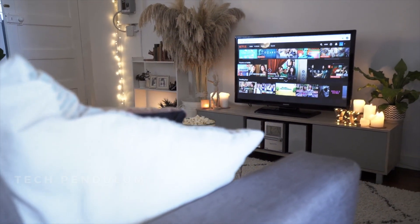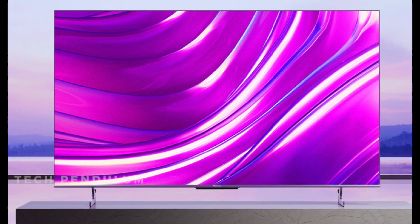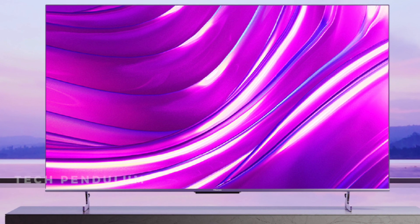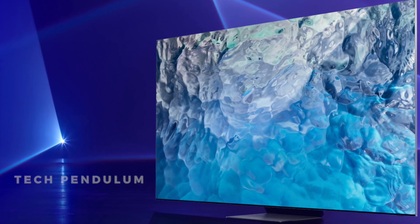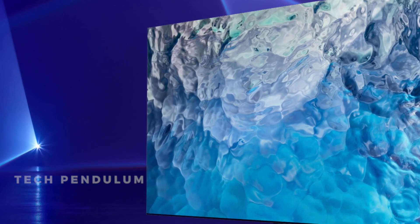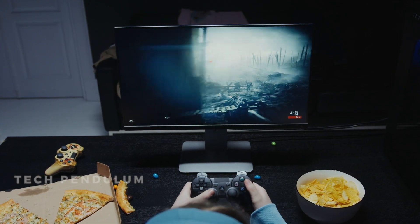TVs have been the dominant home entertainment device for decades and will continue to be so with advancements in technology. TVs are now more affordable, with larger screens, higher resolutions, low input lag, and better picture quality than ever before. But do bigger TVs have more input lag? This video addresses this question in detail.